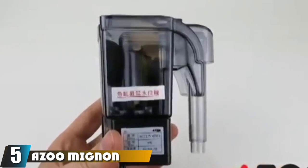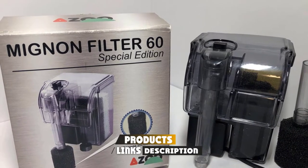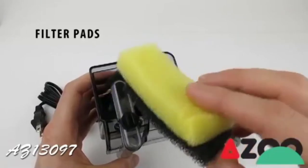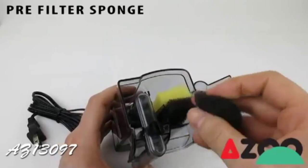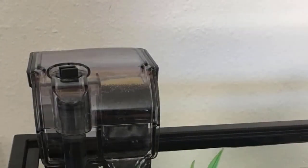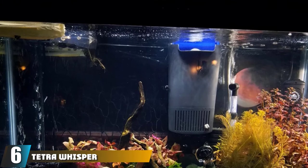The number five position is held by the Azoo Mignon Filter 60. This is another affordable choice and is great for beginners since it is easy to set up and maintain. It handles filtering a five gallon tank with ease and comes packed with a sponge strainer on the inlet hose to prevent small fish from being sucked in. It also includes an adjustable flow control knob, and although it comes with its own sponge filters, you can add BioMax filters to greatly enhance its filtration capability.